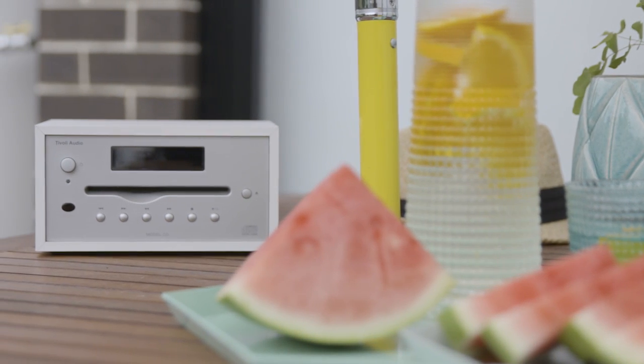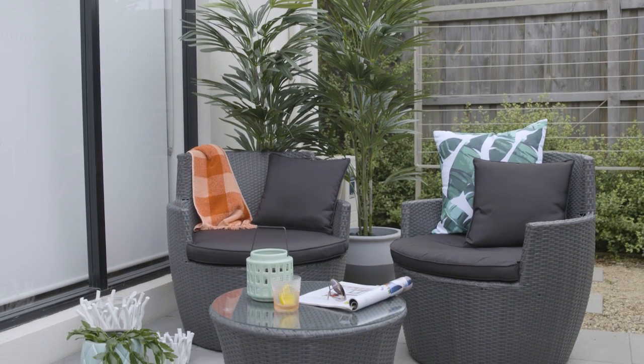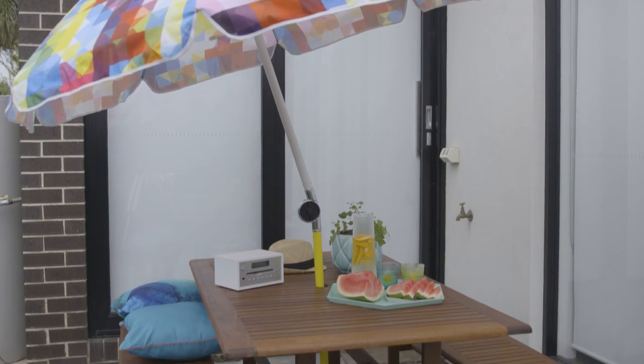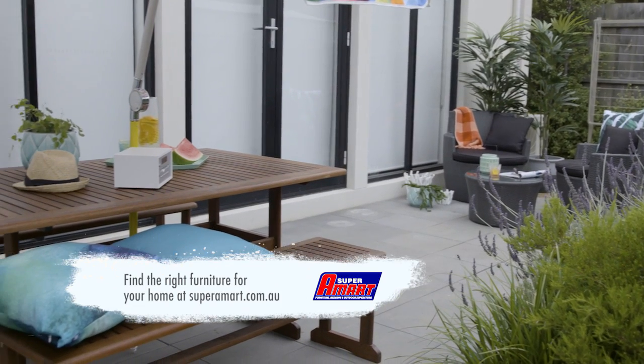We've been able to turn it into a dual space which encapsulates the whole area. We have the area to sit and enjoy the sun, we've been able to cover up the things we don't like — like the air conditioning unit — and we've got a great outdoor dining area as well. It's completely changed the way that we're going to use this space.